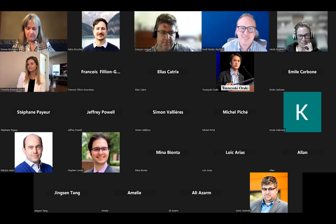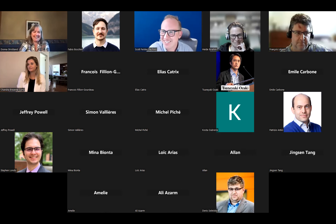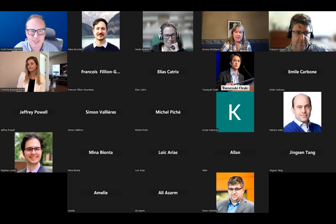Thank you very much. It's an honor to be introduced by you. Welcome, everyone. Today I'm going to be talking about how to write a good proposal for what I'm calling a mixed-use laser facility. By this, I mean the idea that we are using these facilities for a variety of different goals.